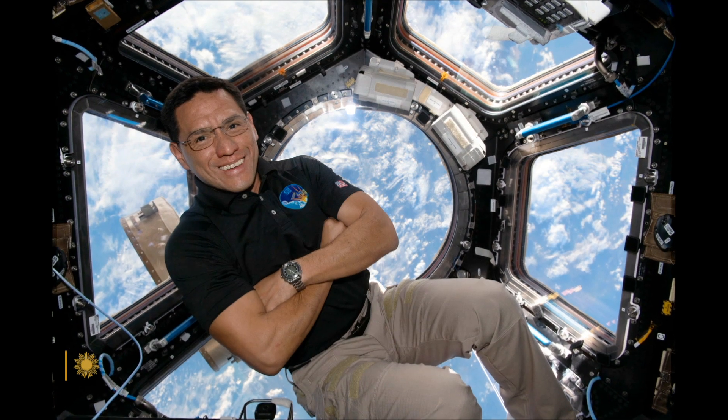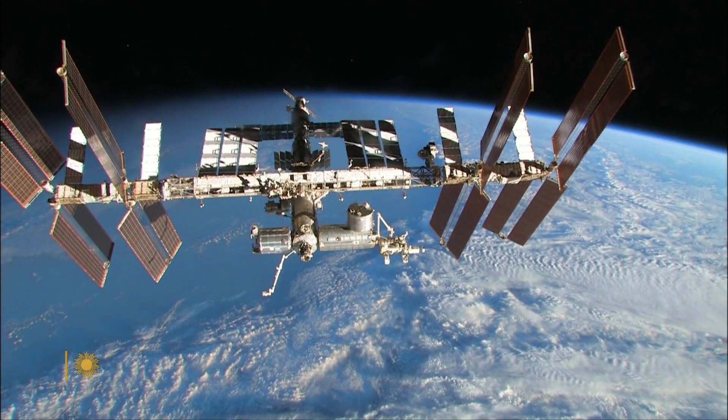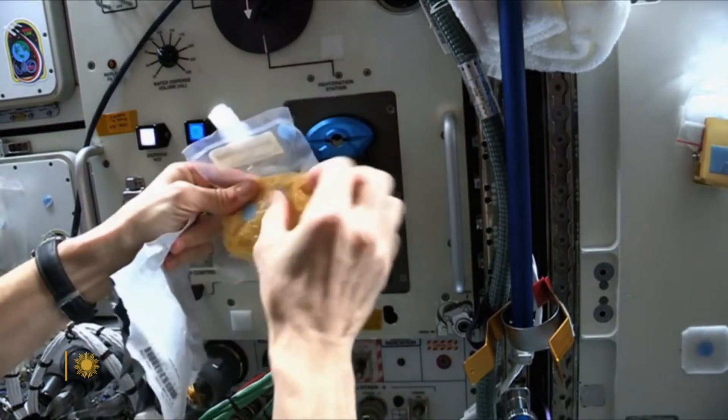Frank Rubio recently spent 371 consecutive days on the space station, a NASA record. The thing that I miss the most was just fresh food. You just never have fresh fruit, fresh vegetables, a salad.